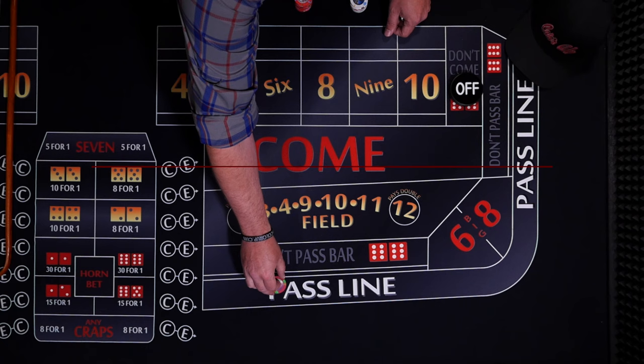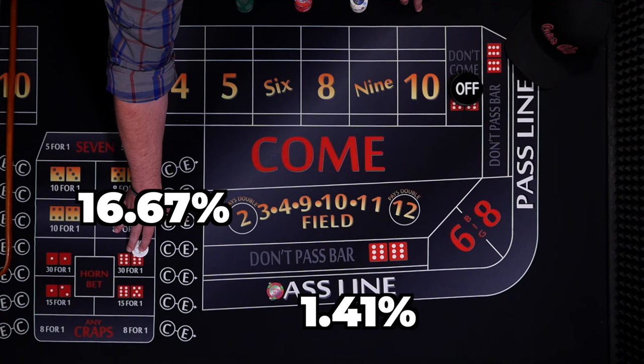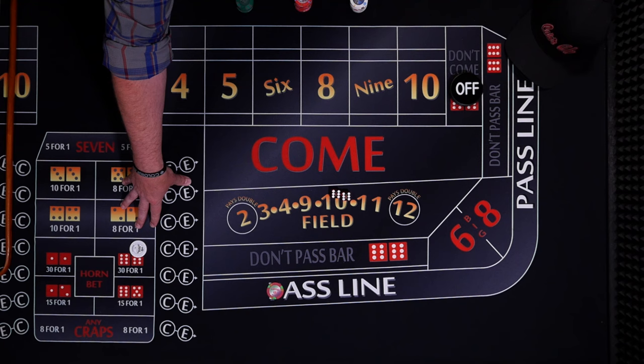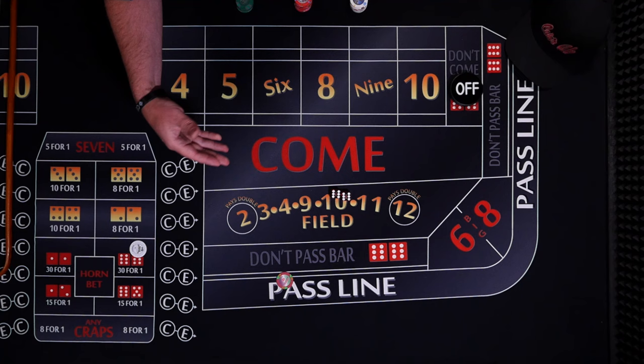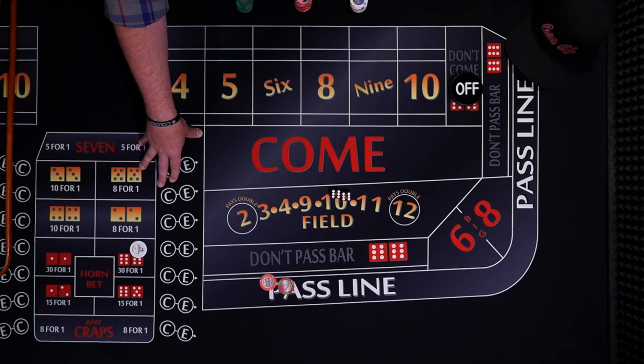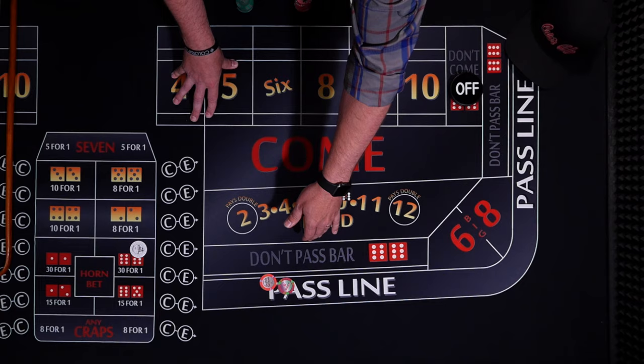Which is the better bet? A pass line with a 1.4% house edge, or the 12 with a nearly 14% house edge? My layout actually plays 29 to 1, so it's a 17% house edge — pretty terrible if you consider the house edge. What if I told you the 12 will roll on the next roll? This is the better bet — I get paid $30 and actually lose on the pass line. What if the 12 doesn't show up until the fifth roll? Whatever may have happened to the pass line bet, let's say it did hit its point and got paid 1 to 1 — here I would have had to replace it 5 times, or invested $5, but I won back $30.